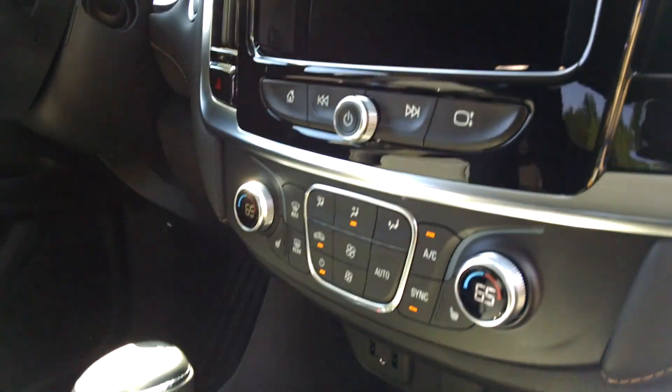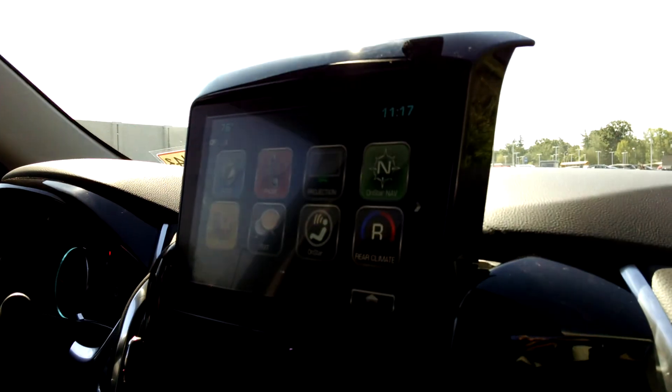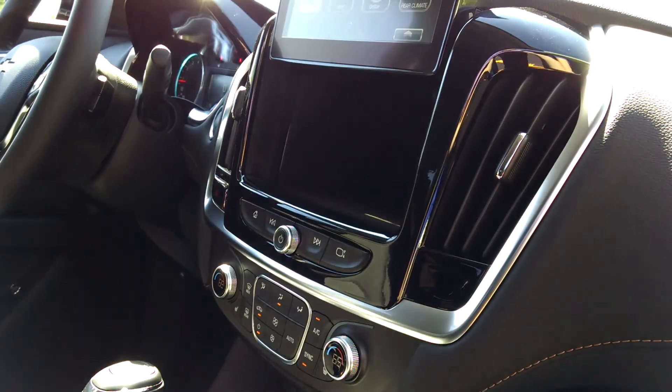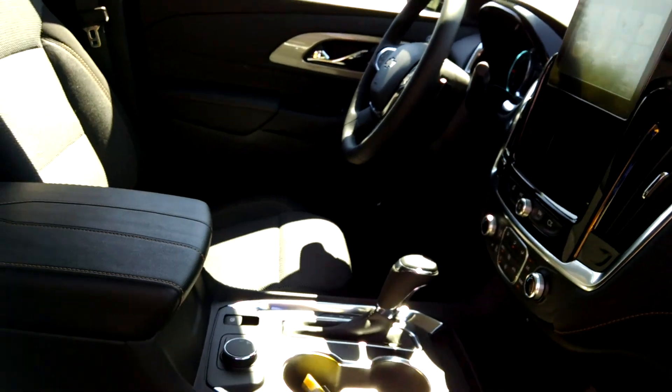You'll notice you've got the full 8-inch MyLink radio screen, which does slide up and down — pretty neat. That gives you the ability to use Apple CarPlay and Android Auto in the Traverse, which you did not have before.